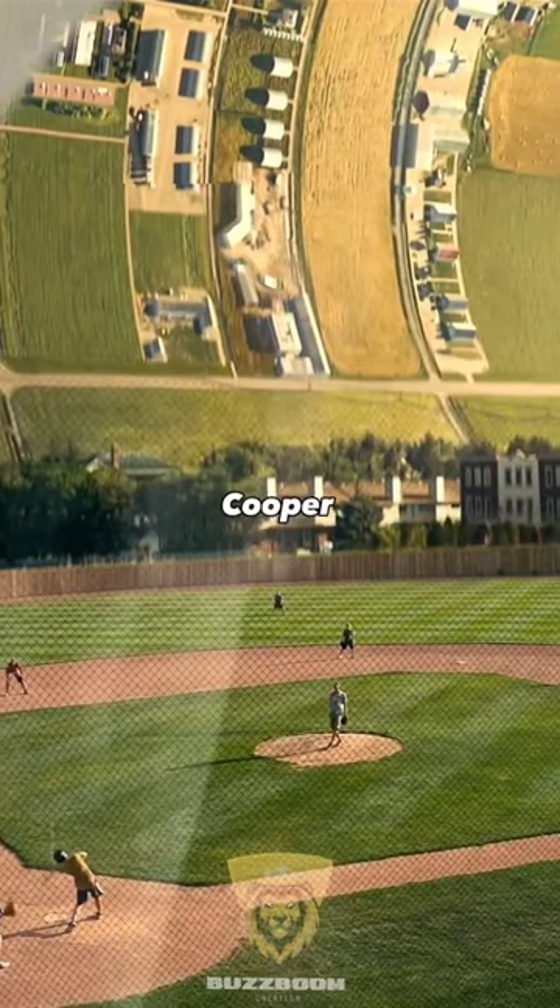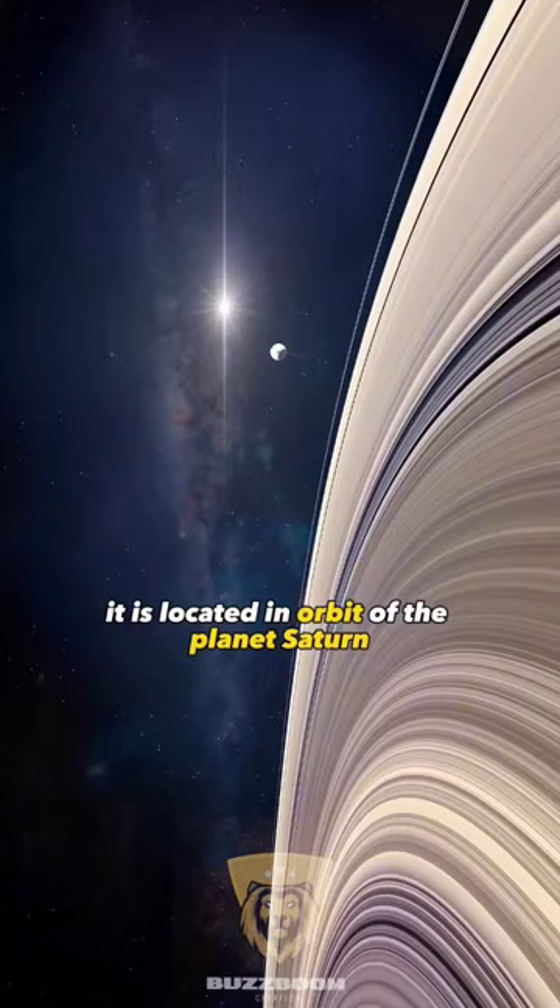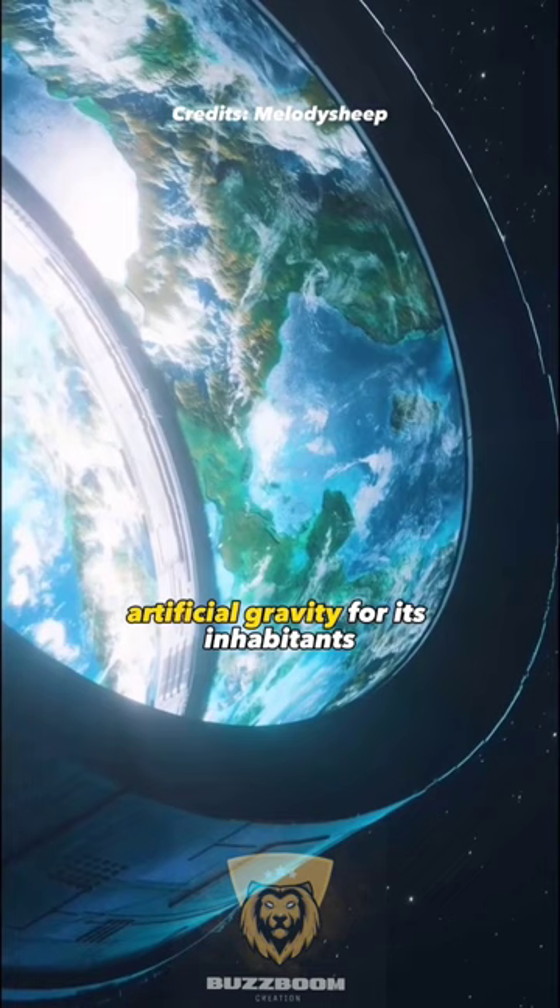Have you ever wondered why the Cooper Station at the end of the movie Interstellar has such a strange shape? First of all, you should know that the Cooper Station is a space colony that resembles an O'Neill cylinder. It is located in orbit of the planet Saturn and near the wormhole. It spins to generate artificial gravity for its inhabitants.